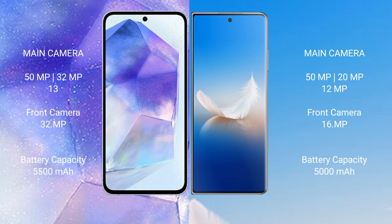Asus Zenfone 11 Ultra features a rear triple camera setup: 50MP plus 32MP plus 13MP, and a front camera of 32MP. Honor Magic VS2 features a rear triple camera setup: 50MP, 20MP, 12MP, and a front camera of 16MP.